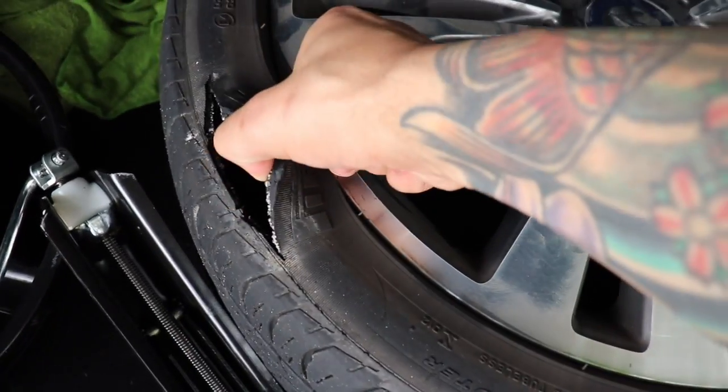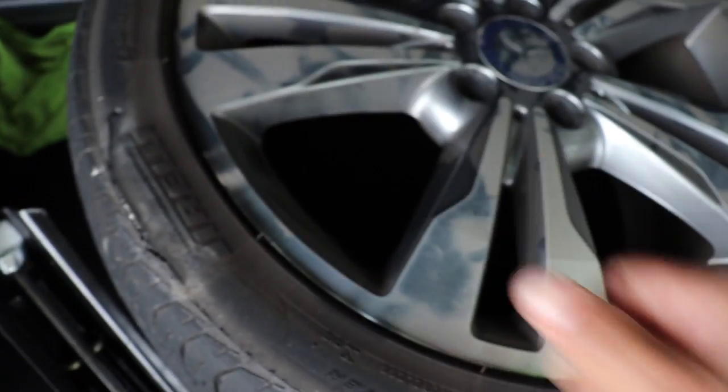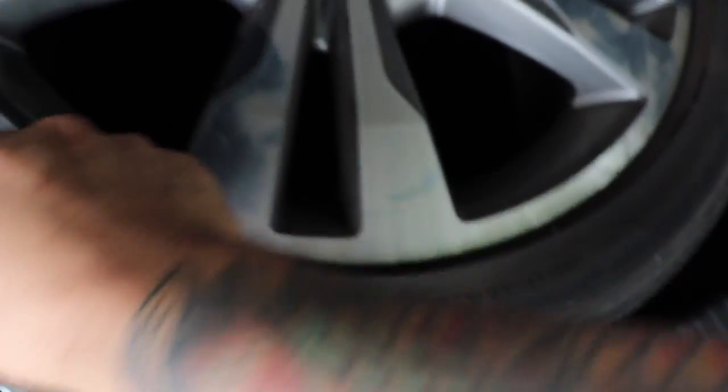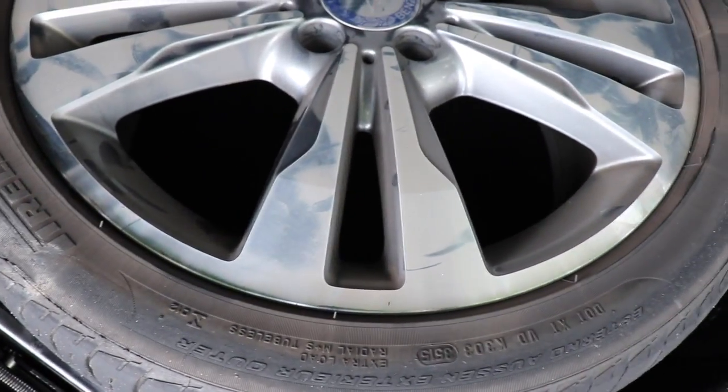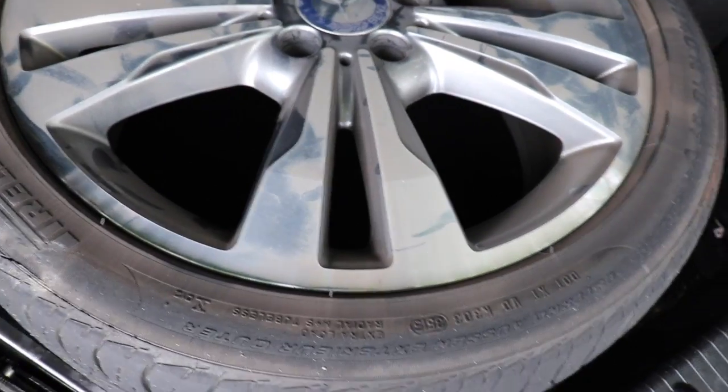So now I gotta go out later on tonight and get a new tire. Hopefully from the looks of it the rim does not look damaged, because if it is then I gotta go out and buy another rim too, which I don't want to because these things are pretty pricey.